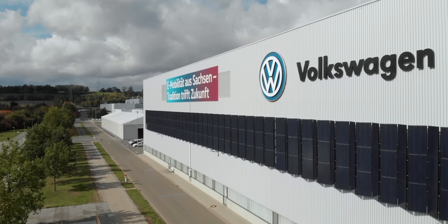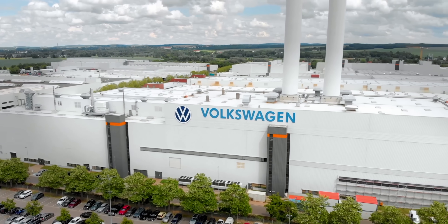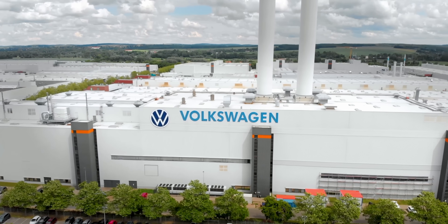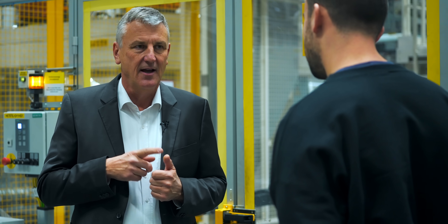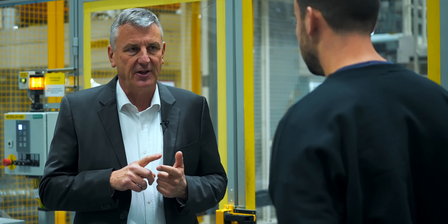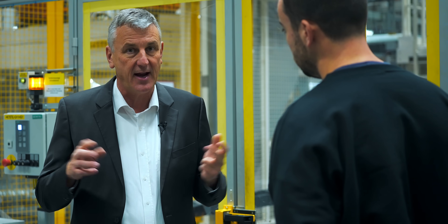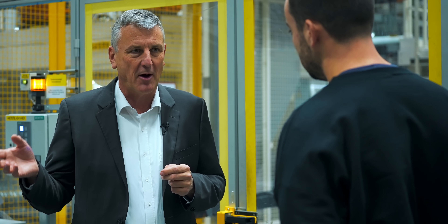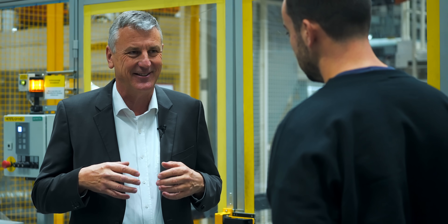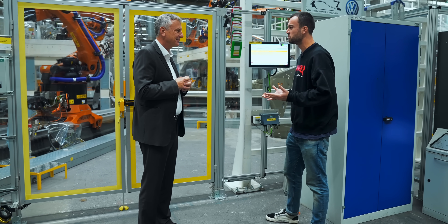The CO2 emissions of the factory are down dramatically over the last 10 years — about 60 percent. The key changes: first, they have their own power plants, taking gas to produce electricity and using the heat for processes like painting or heating the factory. Second, they're buying green electricity from Austria, using Austrian power plants to supply clean electricity.